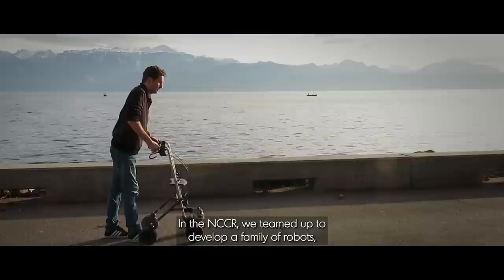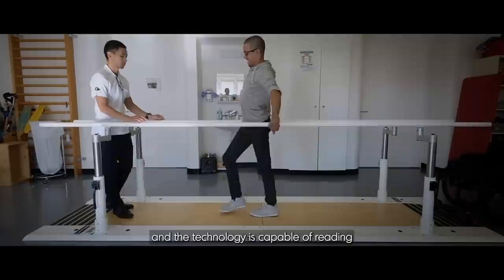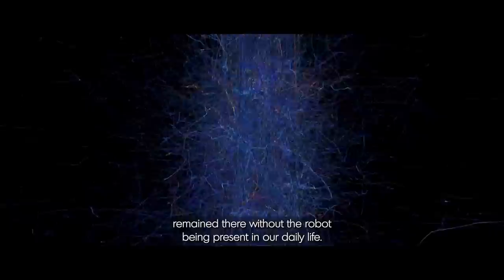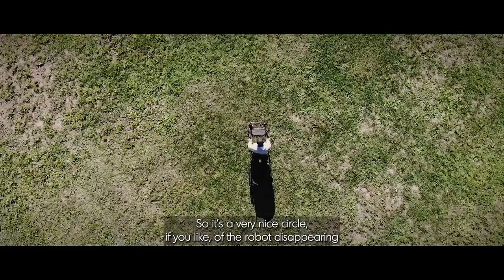In the NCCR, we teamed up to develop a family of robots that initially were very bulky and simply supported the person, gradually resulting in wearable devices like the MyoSuit. And eventually the robot disappears — the technology becomes capable of reading the residual nervous signals and transmitting those signals to stimulations after the spinal cord injury, without the robot being present in daily life. So it's a very nice circle: the robot disappearing and being embedded, integrated in the human.